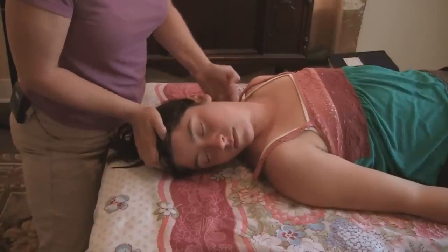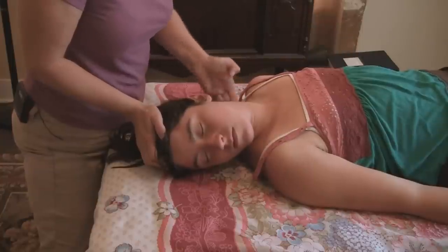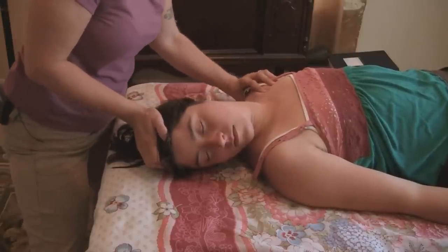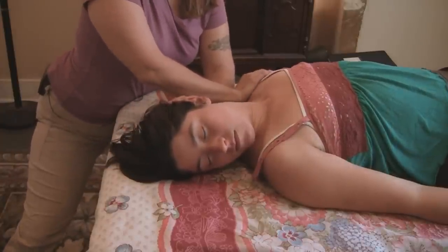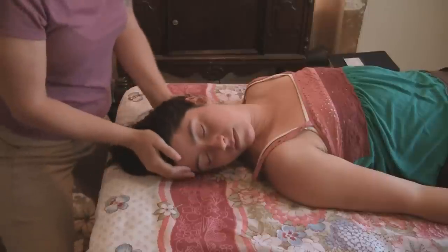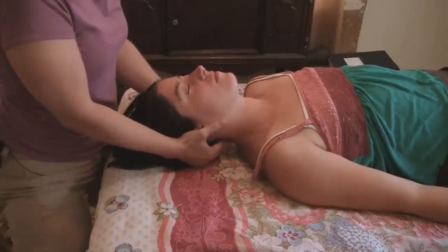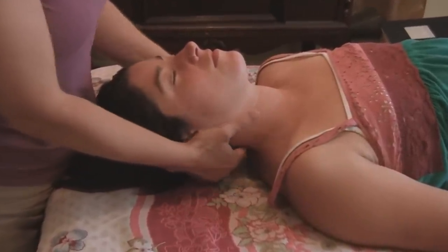I try to be even and give attention to both sides, although if someone has an injury on one side I'll spend more time working there. I'll center her again and rub on Gallbladder 20 again — that point at the base of the skull. And then I think she's ready for some needles.